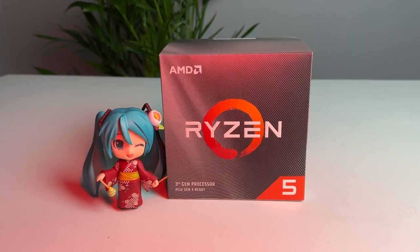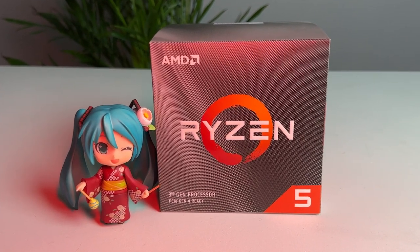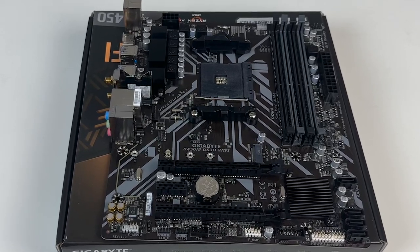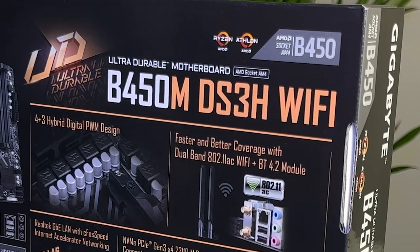The 3600 has 6 cores, 12 threads, it can be overclocked, and has a pretty great cooler included in the package. For the motherboard, the tried and true budget AM4 board I've used in the past is the Gigabyte DS3H — 4 RAM slots, good VRM heatsinks, always affordable B450 chipset. Just an absolute solid motherboard for almost any build, especially at this price range. I even got the WiFi variant, which usually runs a little bit more expensive but can be a really great convenience.